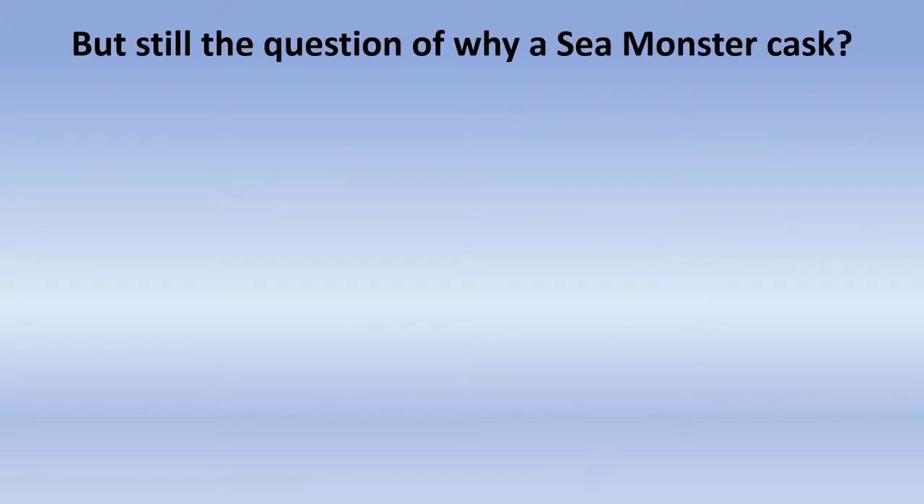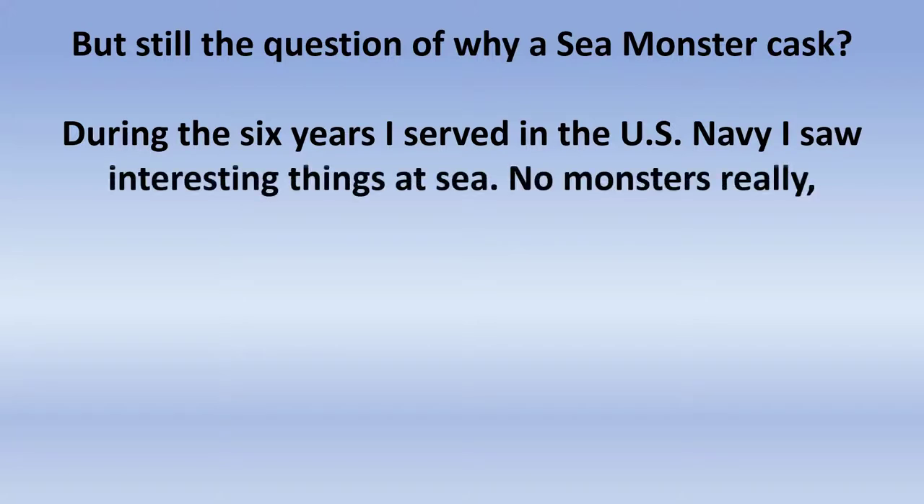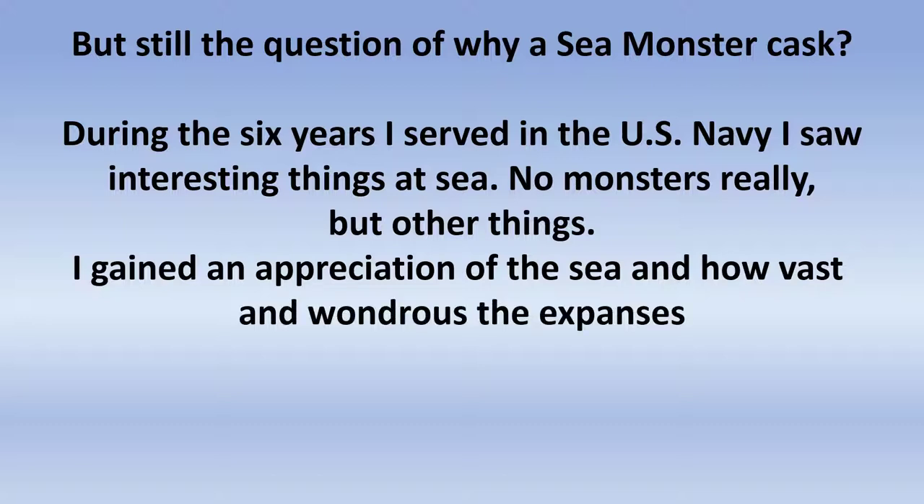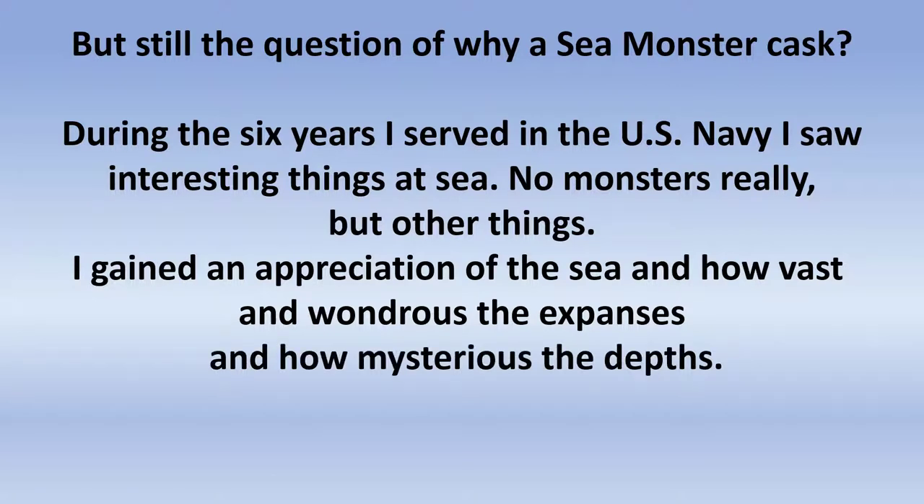The question still exists of why a sea monster cask. I served six years in the Navy and while I was in there, I did see some interesting things at sea — I didn't see any sea monsters, but there were other things I saw. Mostly I gained an appreciation of the sea and how large it was, how mysterious and wondrous it could be in the great expanses of the ocean. What could be out there? Could there be monsters? Could there be Ultima Thule? Could there be things we hadn't yet discovered? I'm certainly sure there are.